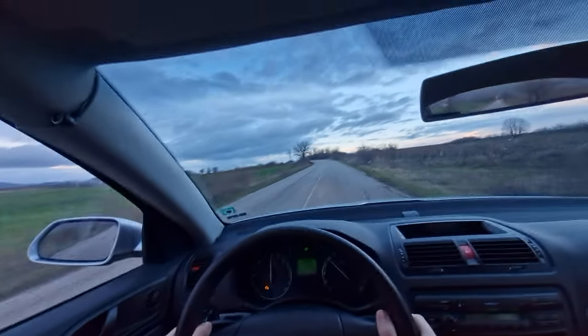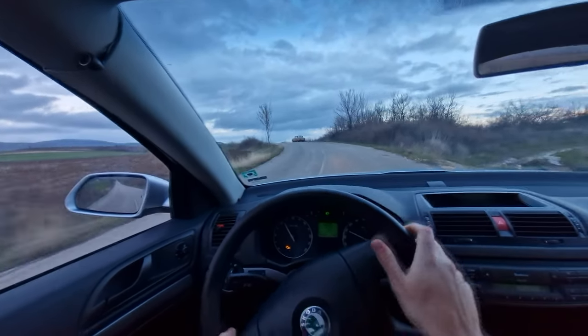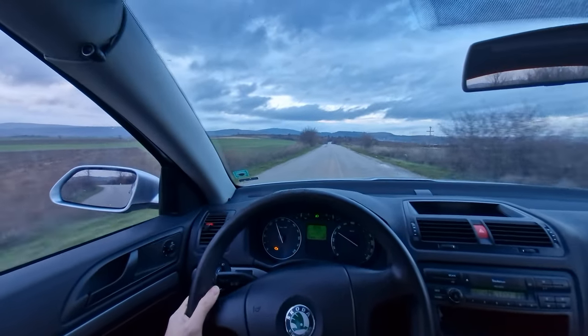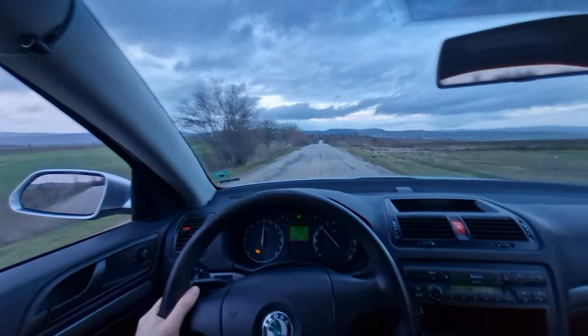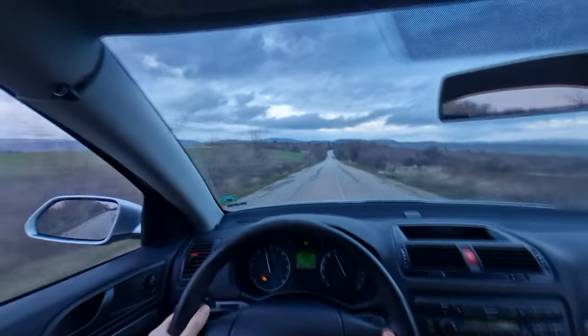First and second gear — quite a lot of pull. After that, nobody's home. It seems the power band disappears after 3.5k RPM, so that's around where I shift.